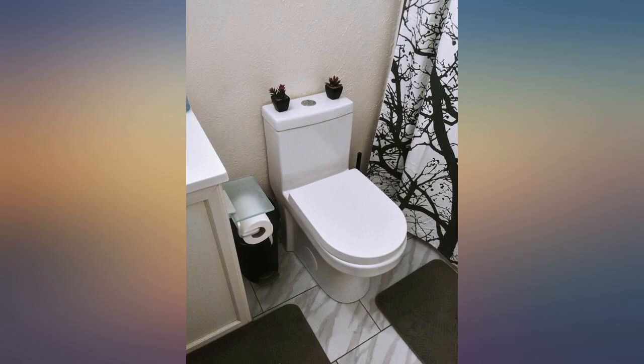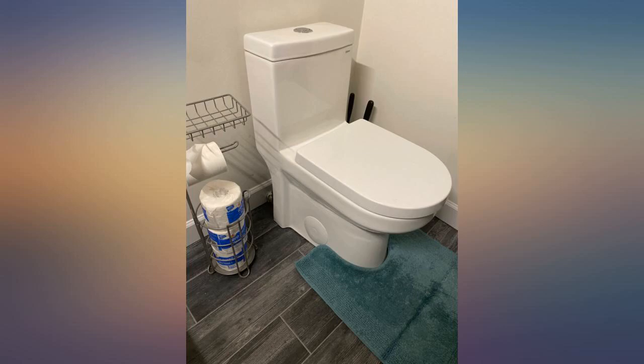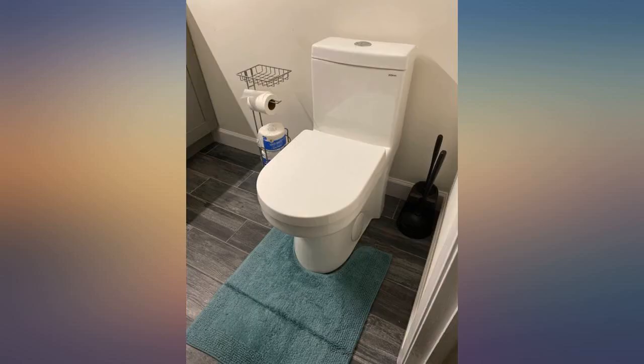Very easy to clean, great for a small space, modern and sleek design goes great in our redesigned 1-2 bath. This bathroom is just as described.